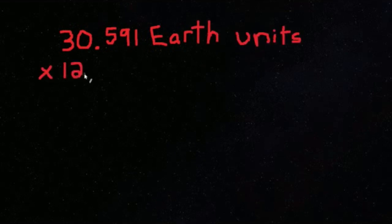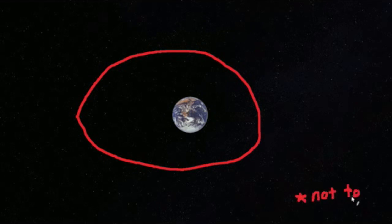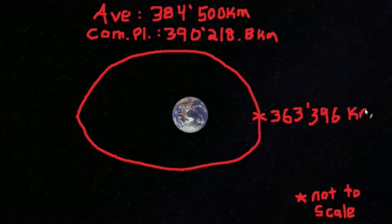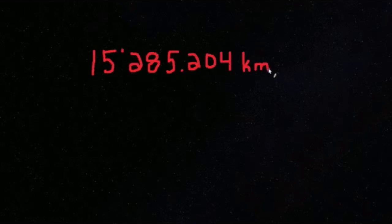Then we can multiply the total Earth units by the diameter of one Earth, which is 12,756 kilometers, and we find 390,218.796 kilometers. The Moon's average distance is around 384,500 kilometers, but it orbits on an ellipse — at its closest approach it is 363,396 kilometers away, and at its furthest it is 405,504 kilometers away. Which means at the furthest point, we could fit all the non-Earth planets and Pluto in between the Earth and the Moon and still have 15,285.204 kilometers to spare.